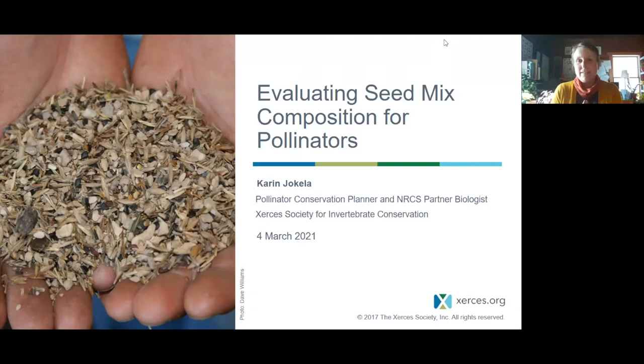Before I dive in, there are two things I want to set up as expectations. The first is that the first word in my title is 'evaluating seed mixes,' but throughout the talk I'm going to use 'evaluation' and 'designing seed mixes' kind of interchangeably. I think it's really the same skill set — it's just a matter of where you're coming in and whether you feel confident designing mixes yourself or want to use these skills to evaluate pre-made mixes.